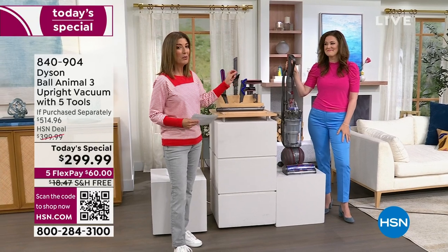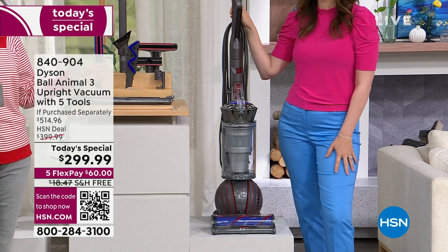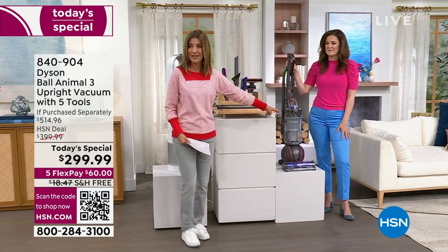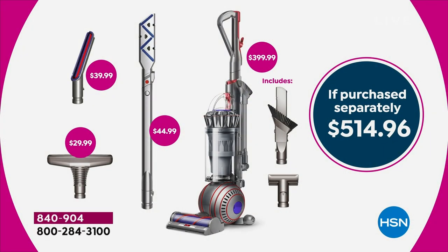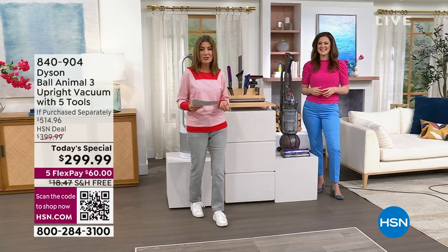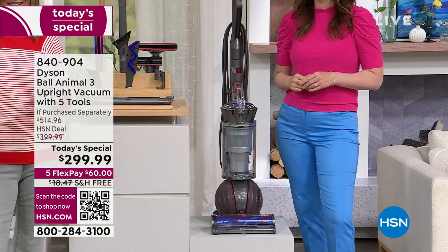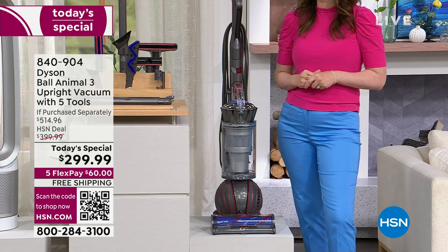This is the most powerful suction in the Dyson Ball Animal family. It has three different cleaning modes, it's the only upright vacuum Today's Special of the entire year, and it's at the lowest price you'll find anywhere — $299.99. With five flex pay, you can get it home for just $60 a month, and it includes free shipping.